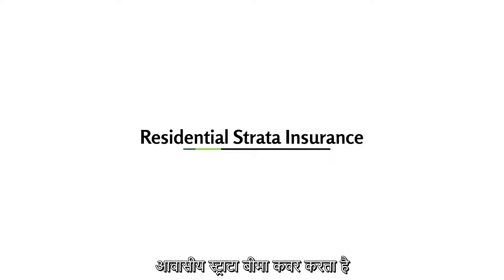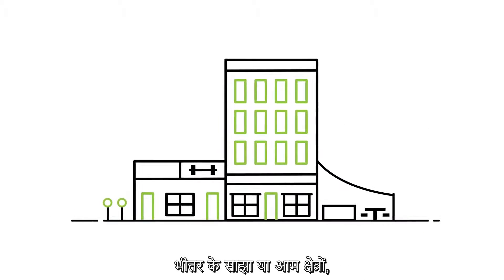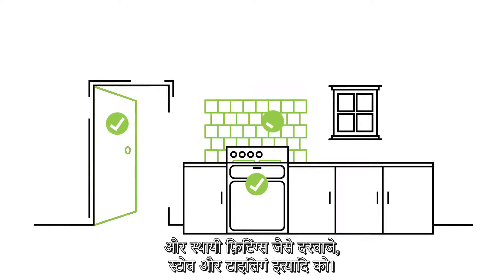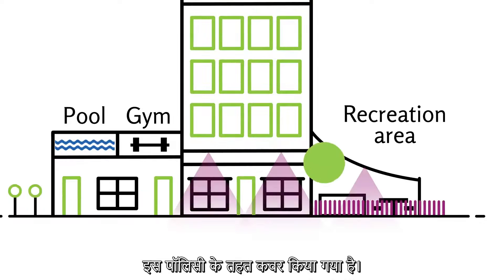Residential strata insurance provides general cover for these types of residential buildings, the shared or common areas within them — like pools, gyms and recreation areas — and permanent fixtures such as doors, stoves and tiling. Common area light fittings and fencing is covered under this policy too.